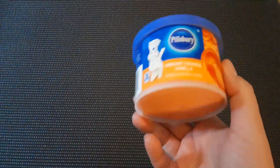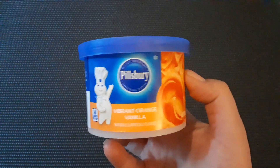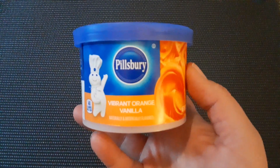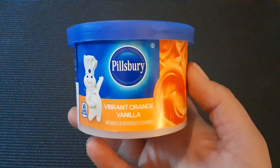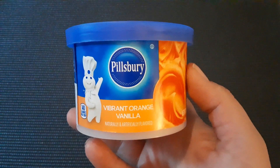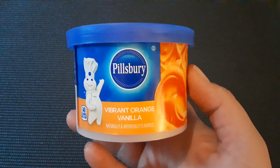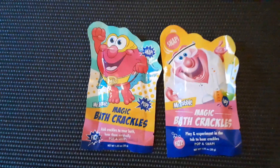Then I got this Vibrant Orange Vanilla Pillsbury Frosting. It's like the 10-ounce jar size, so it's not as big as the ones at the grocery store. But I thought it would be cool to ice sugar cookies in the shape of pumpkins for fall, or even leaves. I did find some cookie cutters on Saturday at Dollar Tree, but I forgot to purchase them — left them on the shelf, so we'll have to go back and get them.